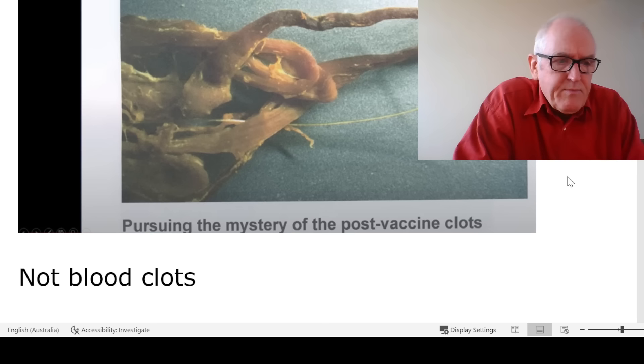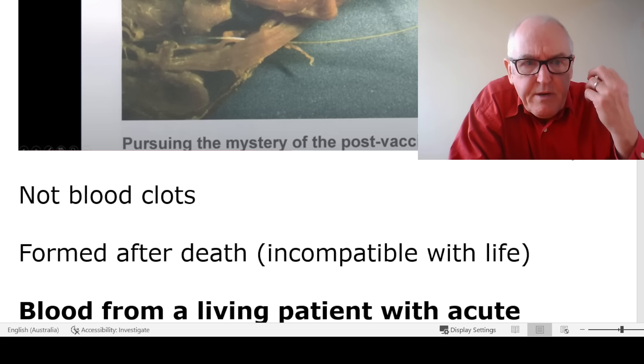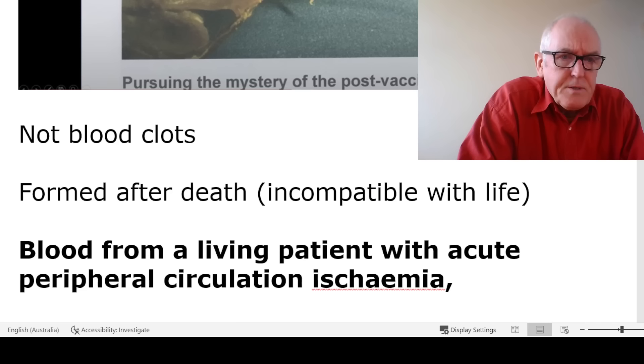It's been identified by Professor Burkhart and his team, with physical chemists, pathologists, and histologists working together in Germany. They hadn't seen this before, but they are saying it's not blood clots — they've been able to eliminate that possibility. It's formed after death because it's not compatible with life. Professor Burkhart is now also receiving biopsies from living patients. He started off looking at a series of 15 post-mortem patients who died post-vaccine, and he eliminated SARS-CoV-2 infection in all of them while identifying the spike protein.